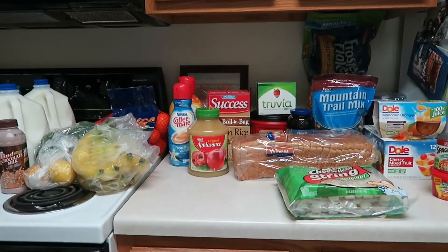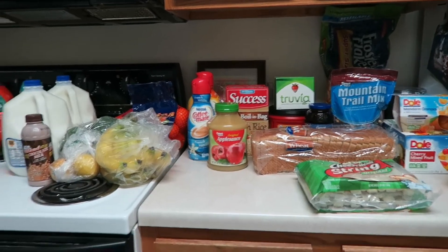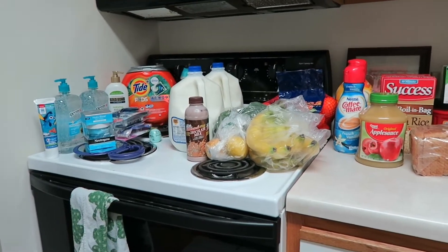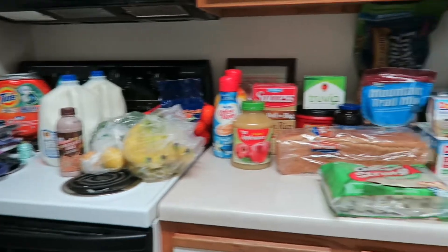Hi guys, I am back with another grocery haul video. We shopped at Walmart and Hy-Vee today, and this will be the haul from Walmart first.